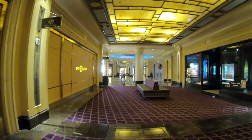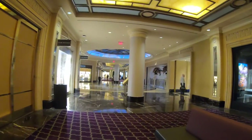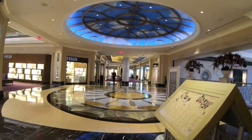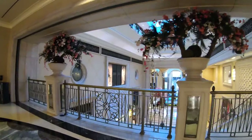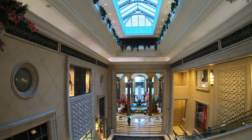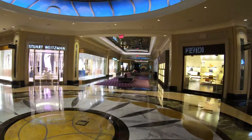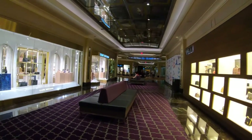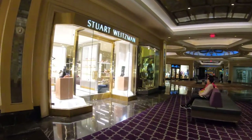Both the Venetian and the Palazzo are all-suite properties — there are no standard hotel rooms, they're all suites, and the suites are basically the same. Owned by the Sands Corporation, if you combine the two — which most people do, and technically they are one hotel — it used to be the largest hotel in the world. That title was taken away several years ago by a hotel in the Far East, but it's still the largest hotel in Las Vegas.